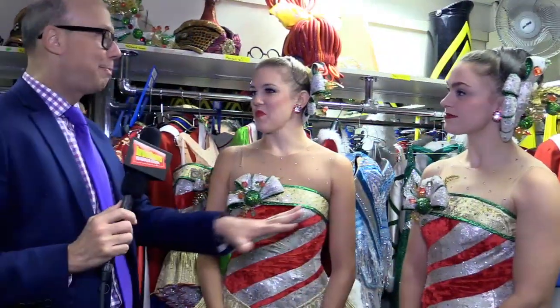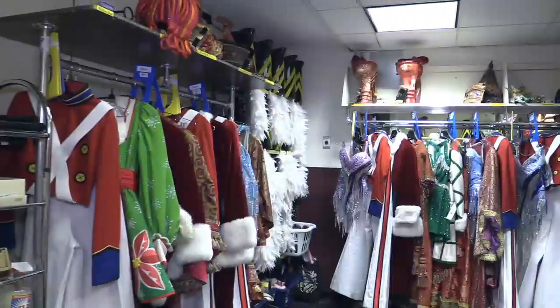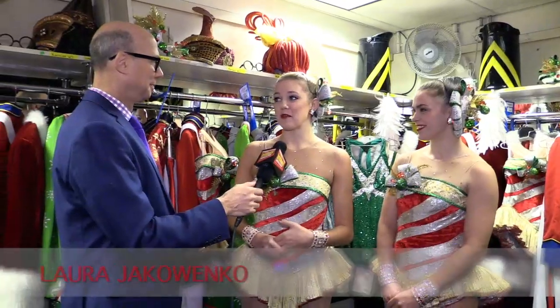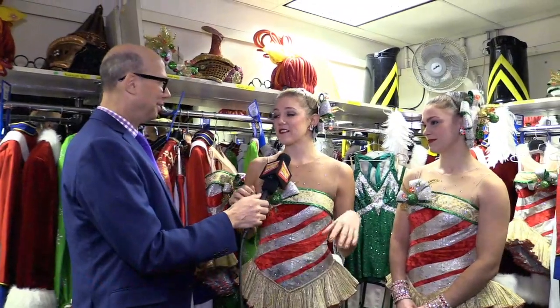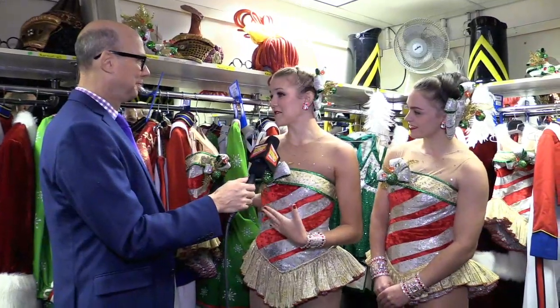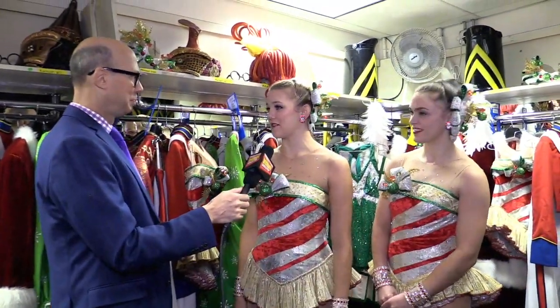So tell me about this room. What happens in here? Well, this is one of our quick change booths, so after every number, if you have enough time, we come in here to change. There's some numbers where we only have about 70 seconds to change, so those changes won't happen in here. But for the most part, most of our costume changes are right here, and we all have our names lined up, and we're changing right next to each other.